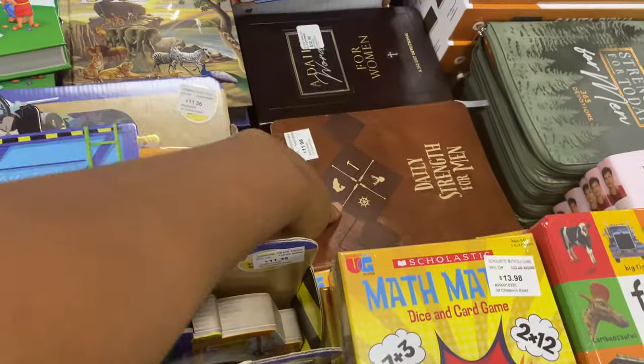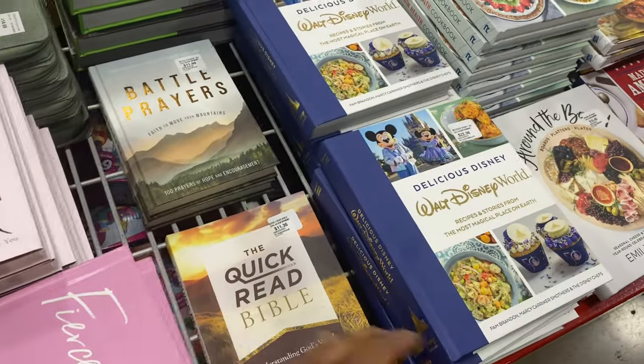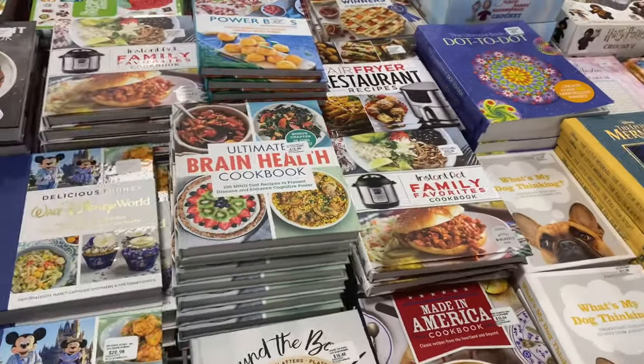They have garbage truck tales, the Beginner's Bible, and children's Bibles in this section too.